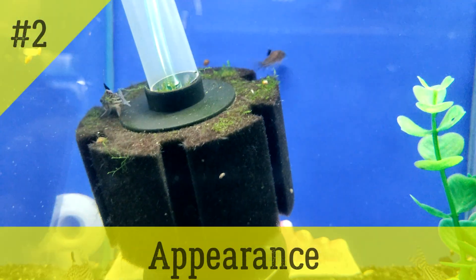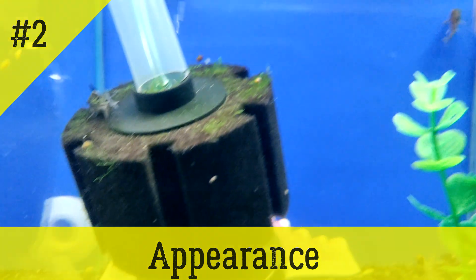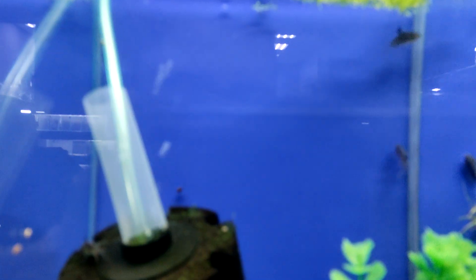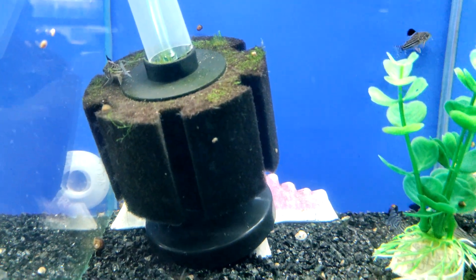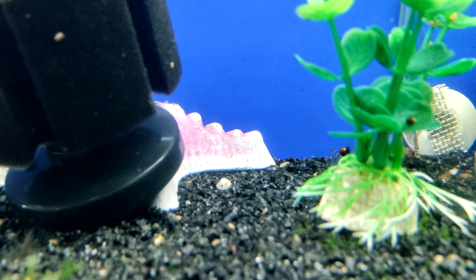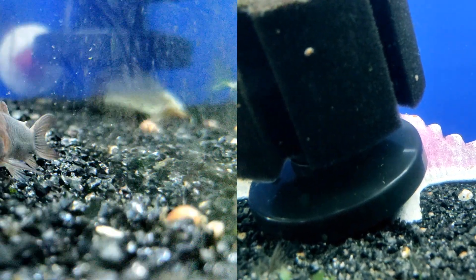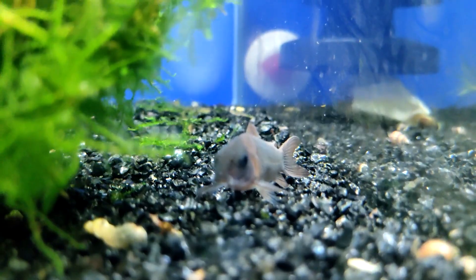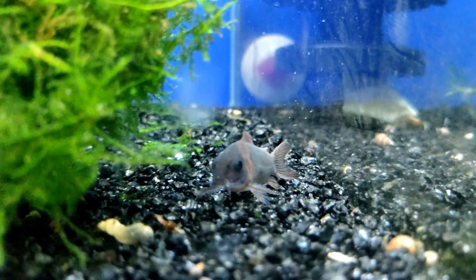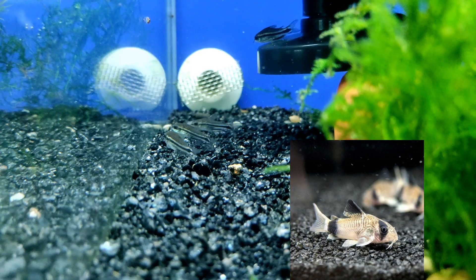Cory catfish are fish that are similar to each other, mostly differing only in coloration. They have a short body, rounded abdomen, and a convex back. Along the back are several rows of bony plates forming the appearance of a carapace. This is reflected in the name of the family to which the Cory belong: shell catfish. The mouth of the catfish is located at the bottom and is perfectly adapted for eating food from the bottom of the aquarium.